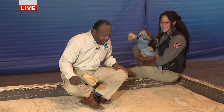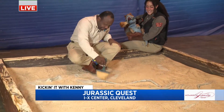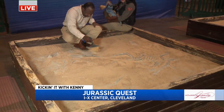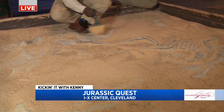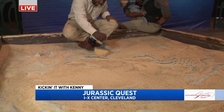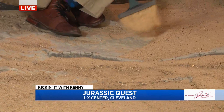Brianna, dino train extraordinaire. So this is one of four fossil digs that the kids can explore when they come in here. You can come and dig for fossils — one of our many activities — and the best thing about this, what I like to think, is that kiddos can come and become paleontologists.